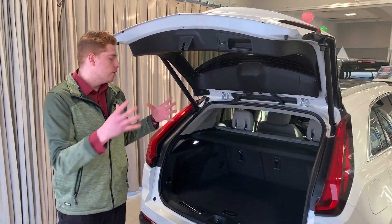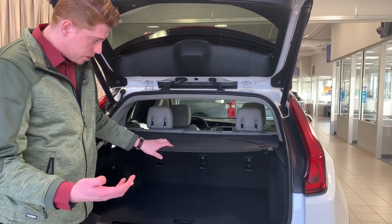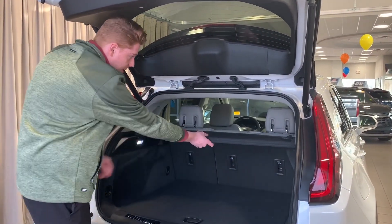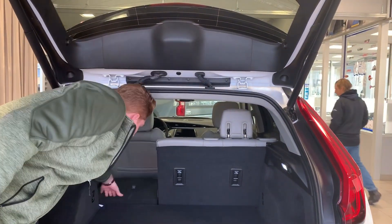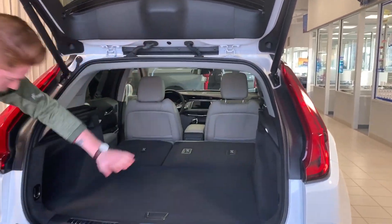Moving to the rear of the vehicle, there are a few cool features to show you. Right here is the cargo screen — it's going to hide any personal belongings or act as a little sound barrier. Very simple to take out, just slide it out like so. There's also a 60/40 backseat that folds flat, so if you need extra cargo space you've got a lot more room.